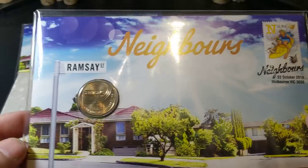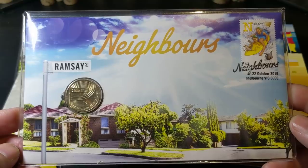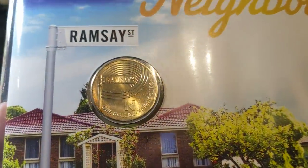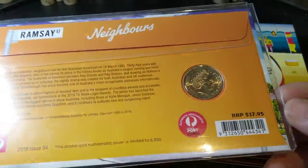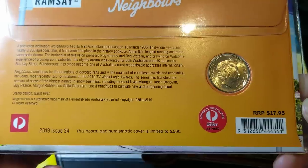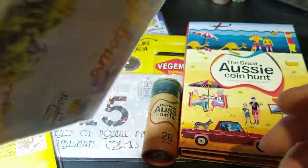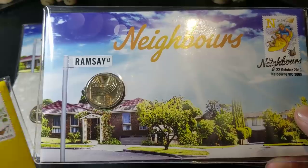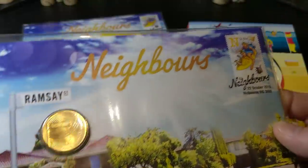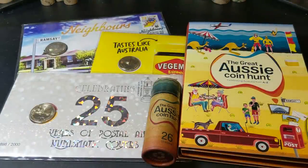And then we've also got the Neighbours coin and the Neighbours PNC. They have the same number as well — six and a half thousand. These guys here are $17.95 now. Part of the reason why I'm doing this video is I've actually been able to buy these from some of the coin dealers for less than that — around the $14.95 type price. So have a look around; they're certainly well worth grabbing a hold of.